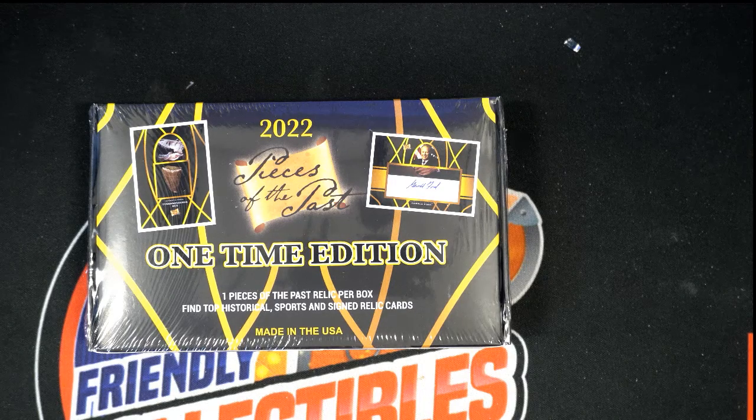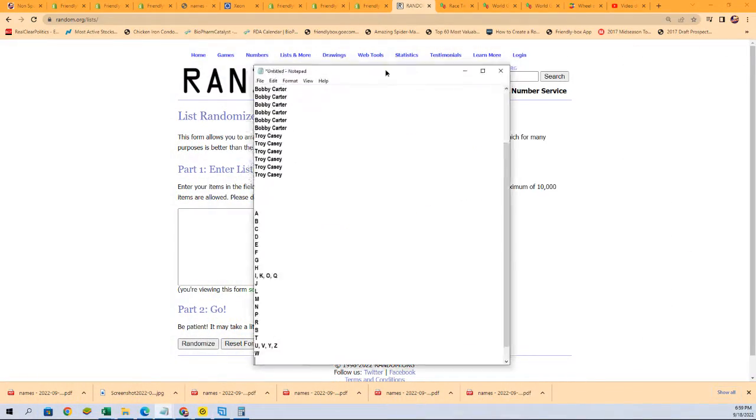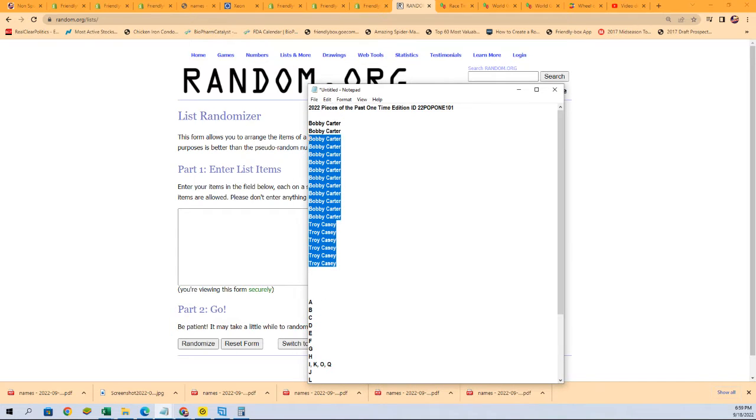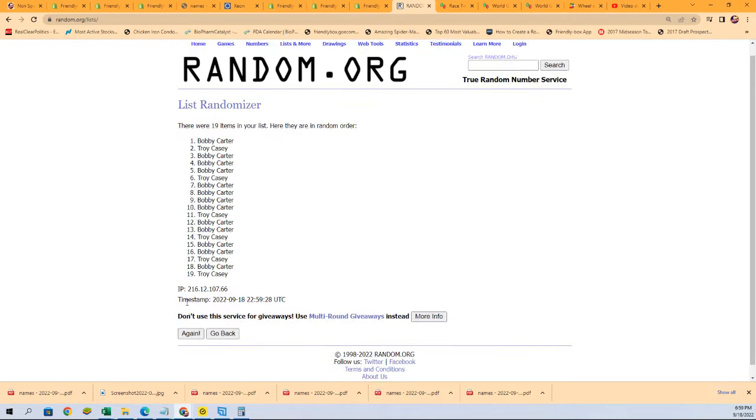Pieces of the Past is a last name letter box break. We're going to find out who gets which last name letters right now. Let's start up the random — good luck! Seven times through for the owner name, seven times through for the letters. Everybody's going to get some good letter spots.